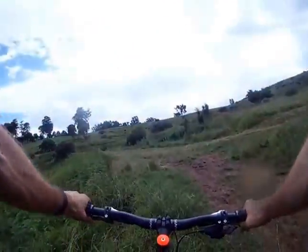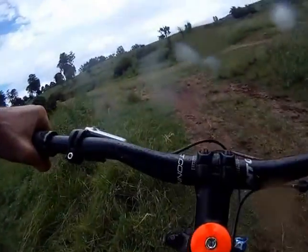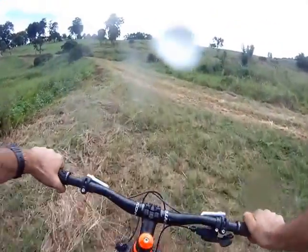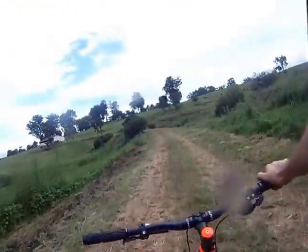All right, that was Stage Two of the KZN Mountain Biking Enduro — the second event in the series, brought to you by NMI DSM. Thanks for watching, have fun, see you on the day.